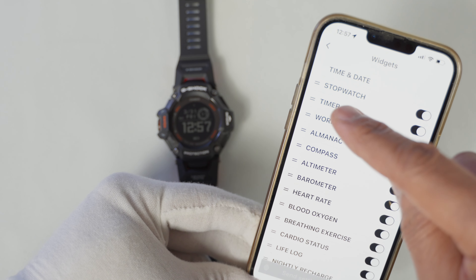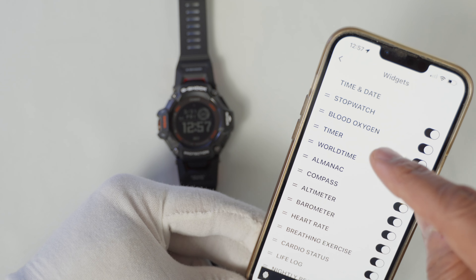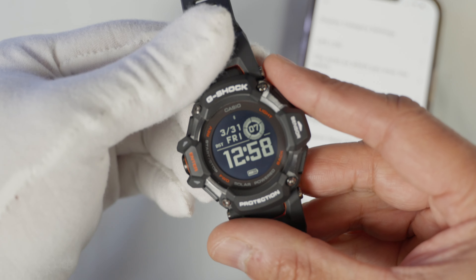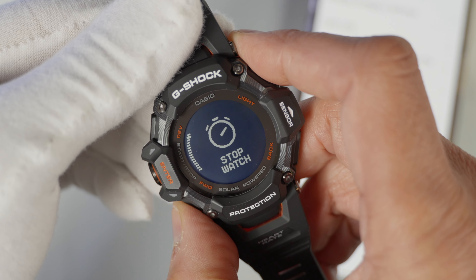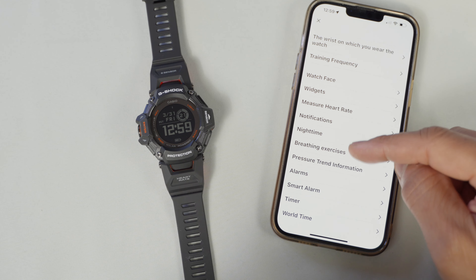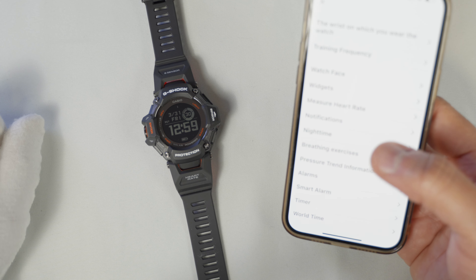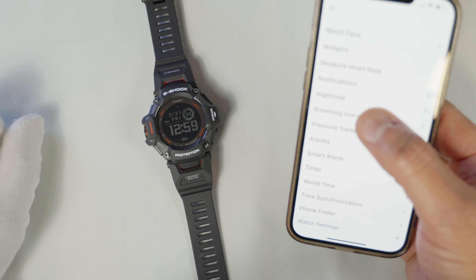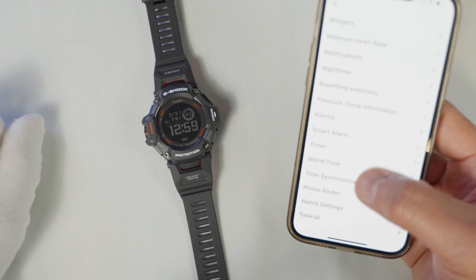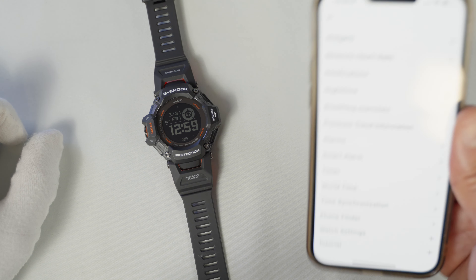You can also go into widgets, which lists all function features from time and date down to notifications — the same list shown on the left side at the nine o'clock position. The bonus is that you can categorize and reorder these features to your liking. For example, to move heart rate information to the top, just hold and drag it up under the stopwatch and send the information to the watch. Other app options include notification settings, heart rate settings, nighttime breathing exercises, pressure trend information, alarms, smart alarm, timer, world time synchronization, and phone finder — which chimes to help locate your phone.